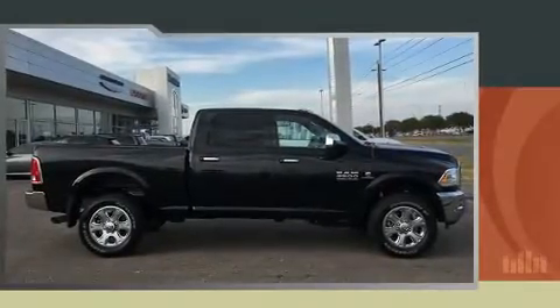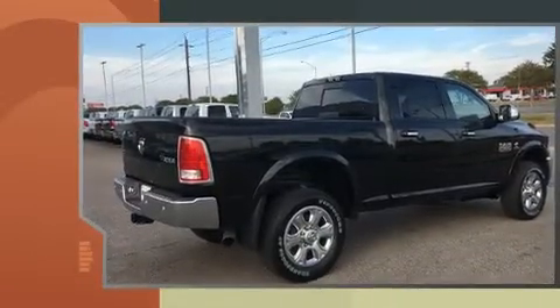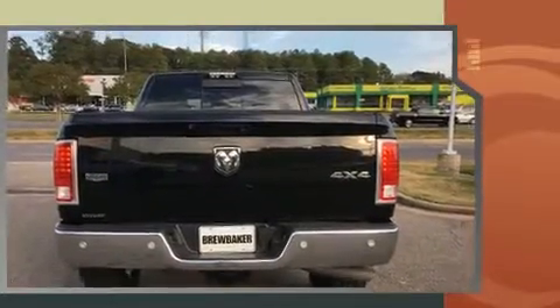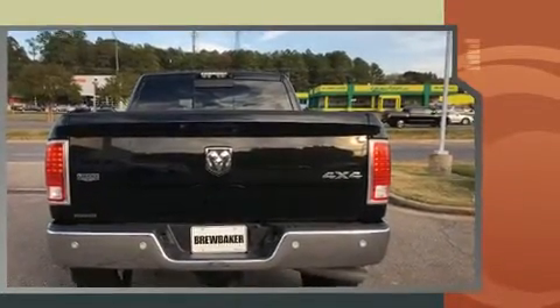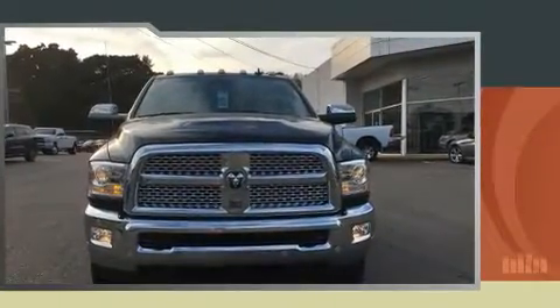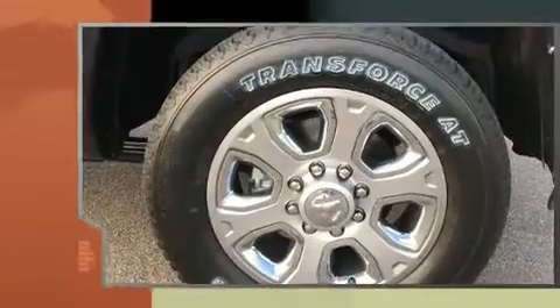Get excited about the 2017 Ram 2500. This four-door, five-passenger truck will allow you to take command of the road with confidence. It features an automatic transmission, four-wheel drive, and a refined six-cylinder engine. A turbocharger is also included as an economical means of increasing performance.